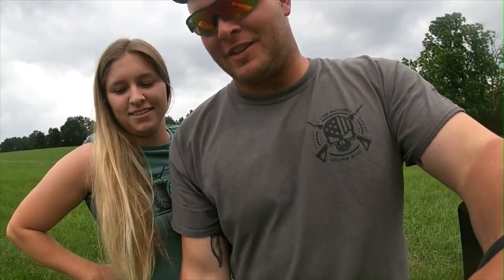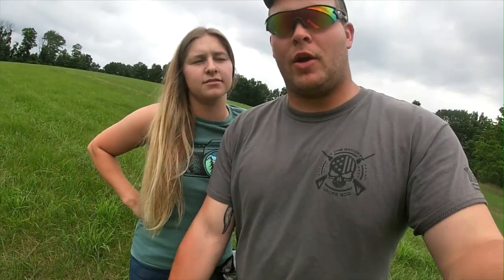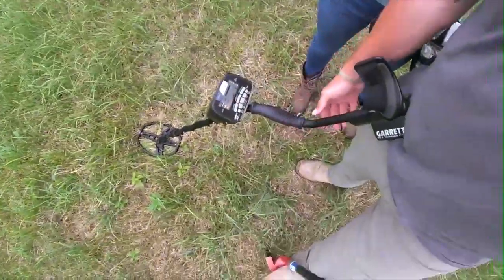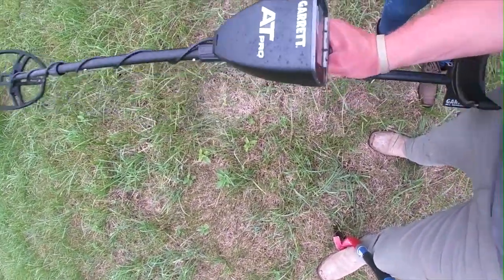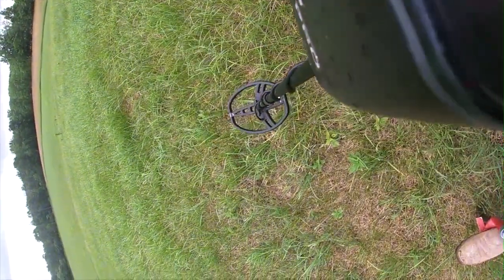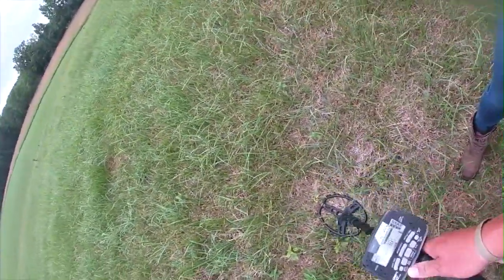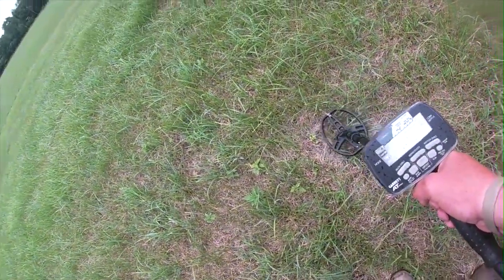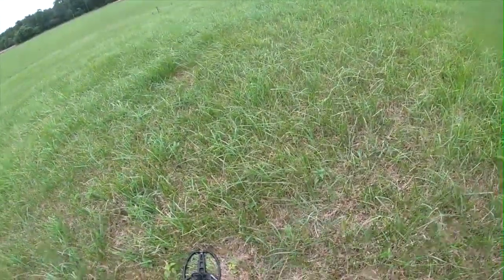Hey everybody, we've been going for a while, been hard at work, but we got a little good permission today. We're out here at an old home site — the owner dates it back to probably the 1700s. We got a new metal detector, shout out to Jesse DeHart. It's a Garrett AT Pro, running on pro custom mode with iron discrimination on 40. We're still playing around with it, but we got a good signal here reading in the 80s.